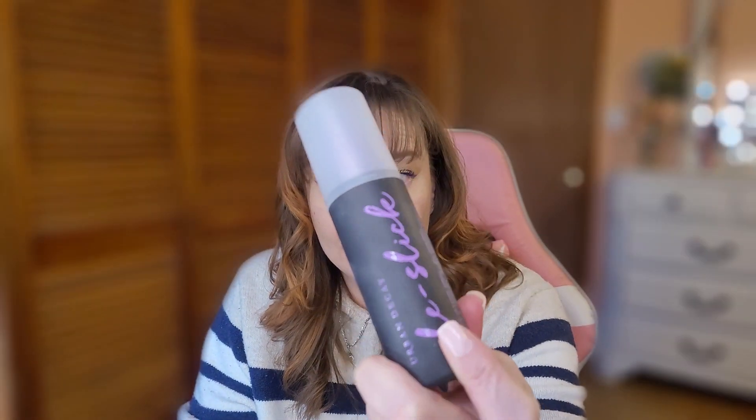I have the Urban Decay De-Slick Makeup Setting Spray in Oil Control — yes, yes, yes! I love this stuff. It controls my oils. The only oiliness I noticed was from my hair onto my forehead, which isn't the product's fault. It works great and doesn't transfer onto my mask. Would I repurchase this? Absolutely, 100%. When Ulta's 21 Days of Beauty comes up and these are on sale, I'm picking them up.